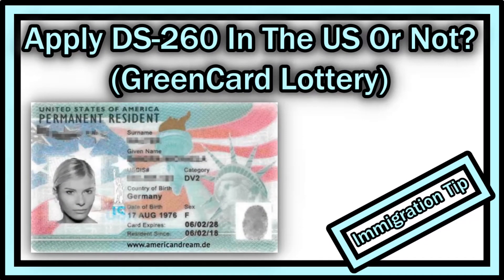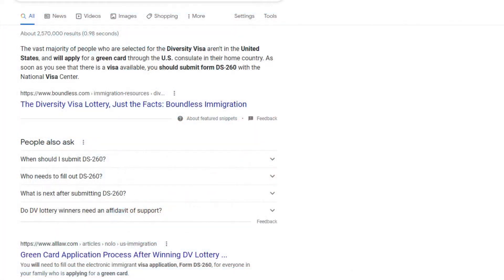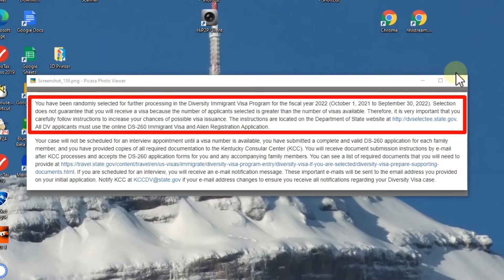Hi guys, welcome to this short video about the green card lottery — what you should do when you have been picked in the green card lottery and you have to file the DS-260 form. You can start October 1st, 2021, and in any year it will likely be the same date. This is what you will see if you have been picked in the green card lottery.